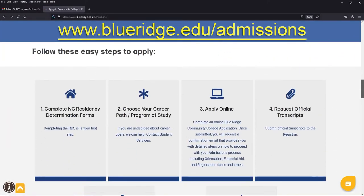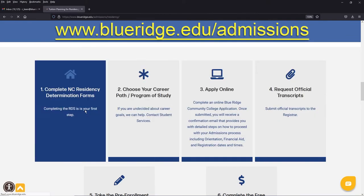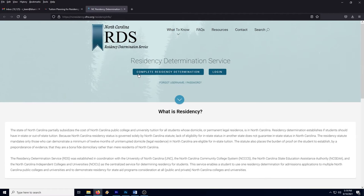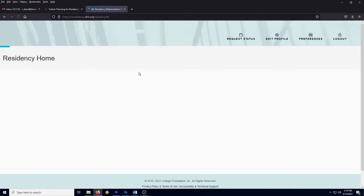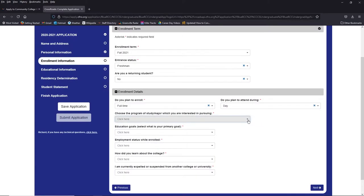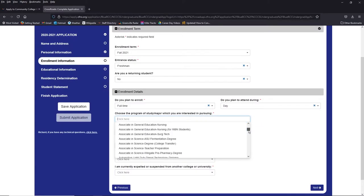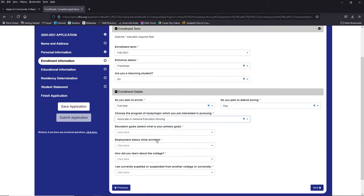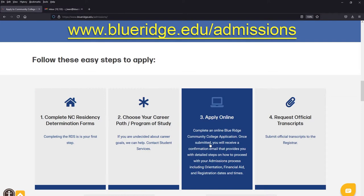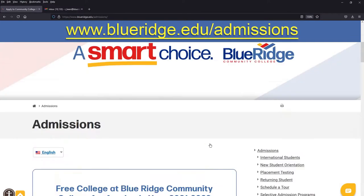Pre-admission requirements involve you obtaining a residency status classification from the Residency Determination Service, or RDS, and obtaining your Residency Certification Number. After this, you should select Associate in General Education Nursing when completing your online application for admission at Blue Ridge. Both the RDS and application for admission can be found at BlueRidge.edu.